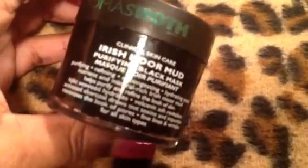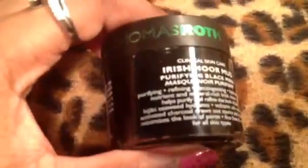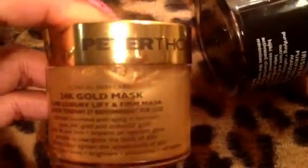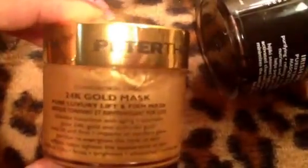Continuing with beauty, I treated myself to Peter Thomas Roth Irishmore Mud Mask. I bought this because I got a sample of it from Sephora, and I loved it, so I went and bought the full size. I also got the Peter Thomas Roth 24 karat gold mask. This is so luxurious, and I have tried it out — it's heavenly. Check out Sephora if you want to purchase those.